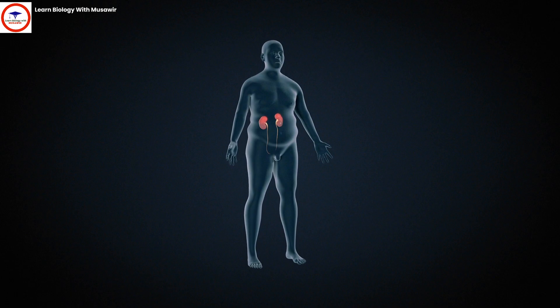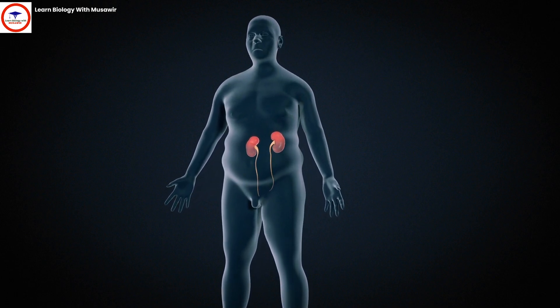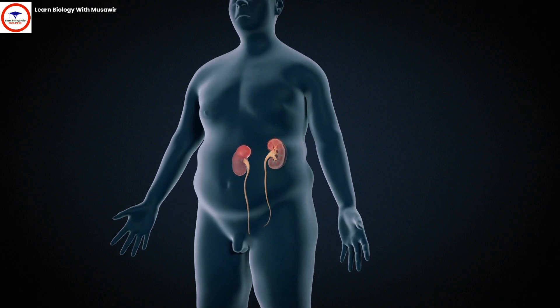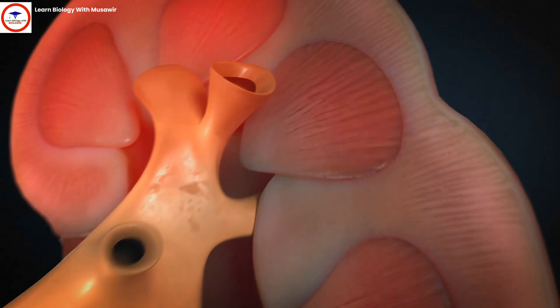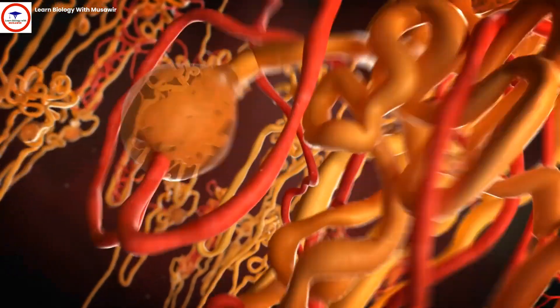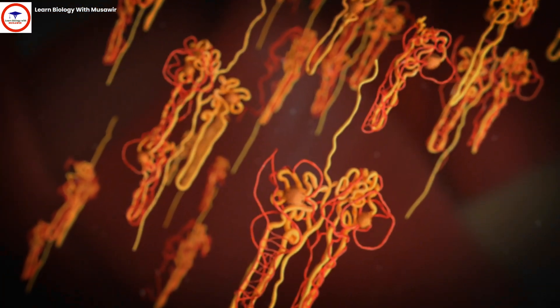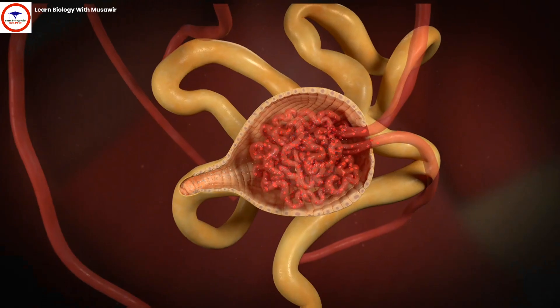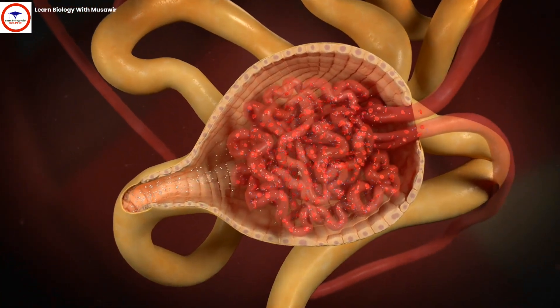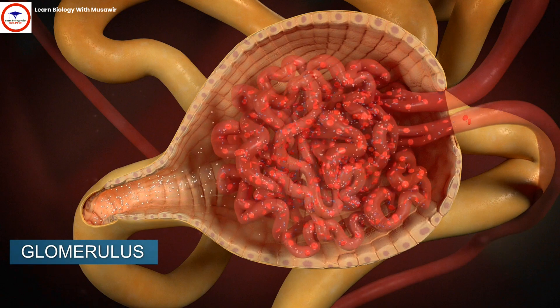The major function of the kidneys is to remove waste materials and excess fluid from the body by filtering the blood and producing urine. This removal process is carried out by the nephrons, which are composed of extremely fine urine collecting tubes. At one end, the tubules are closed and folded in a double-walled capsule containing microscopic blood vessels, called the glomerulus, which acts as the blood filter.